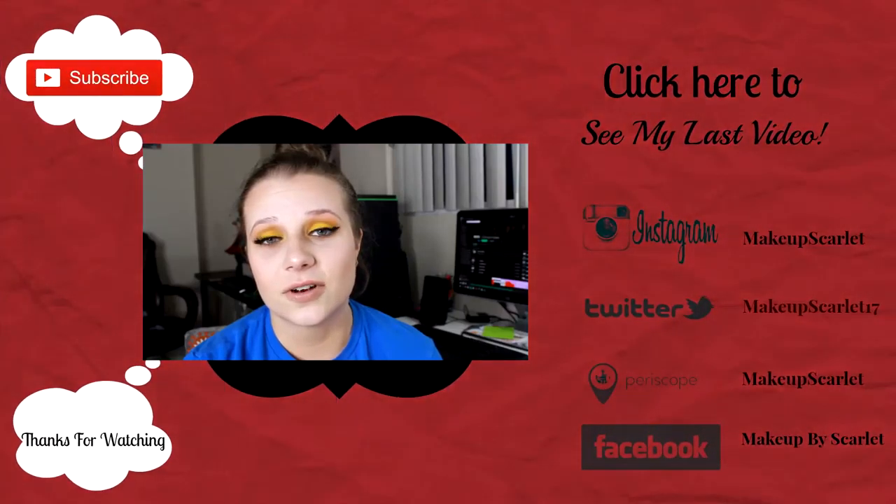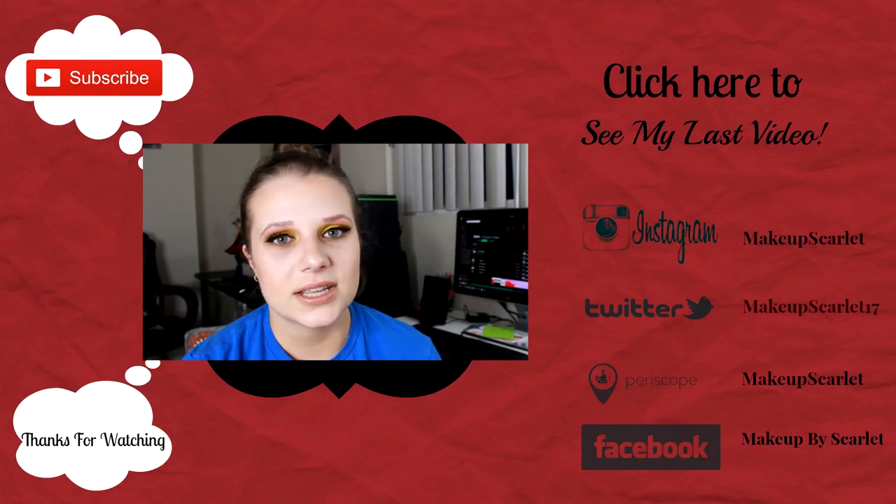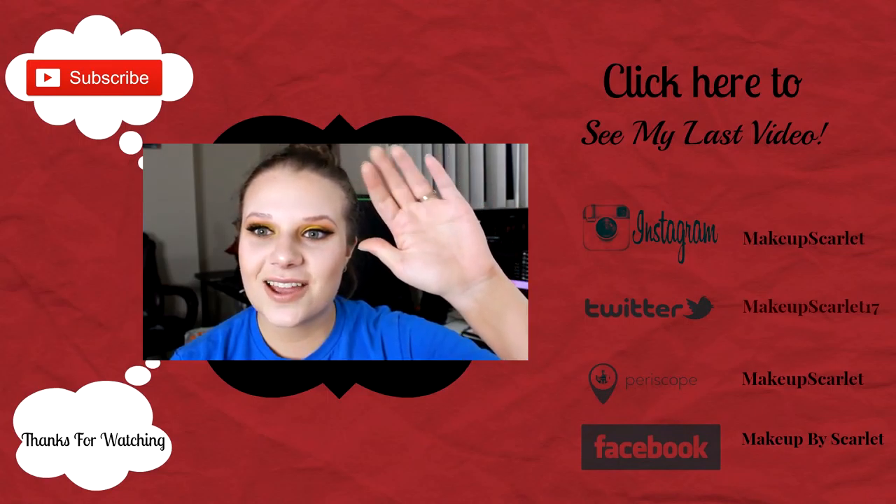Thank you guys very much and I can't wait to see you next time. Also, I hit 100 subscribers on Sunday — two days ago — so that was very exciting for me. I can't wait to keep growing my channel. Thank you so much for all your support, for watching, liking, and subscribing. Please keep hitting that like button, and if you're new to this channel, please hit that subscribe button as well. I'll see you next time, bye bye!